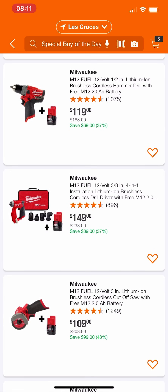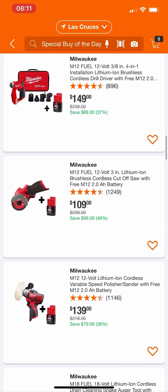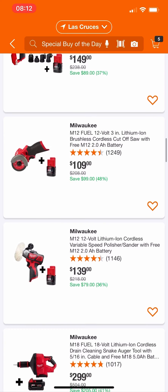Same thing with their 4-in-1 installation driver — $149 bare tool with a free 2 amp hour battery. Do not buy it. We know you can get the kit with two 2Ah batteries, a charger, and a bag for $138, so it's not only $11 cheaper but you're getting a lot more. Don't buy that. The cutoff saw too — we've seen it for around $139-149 with the full kit about two months ago. Don't buy it for $109 — Christmas is coming, Black Friday is coming, there will be deals.